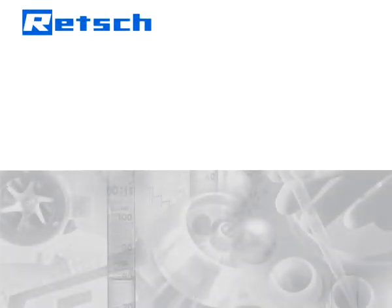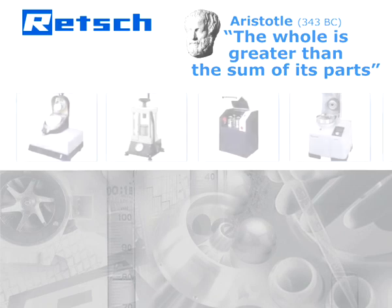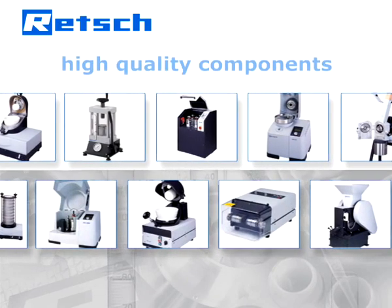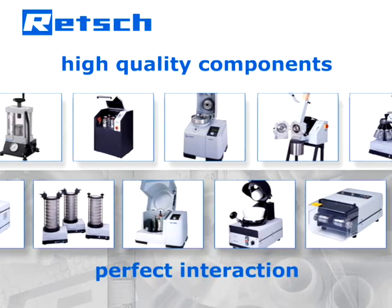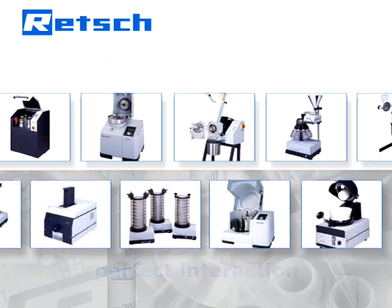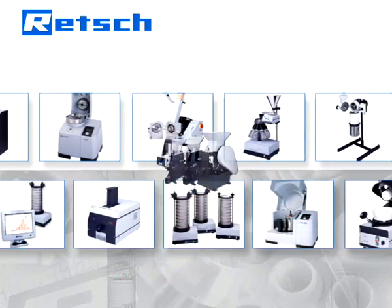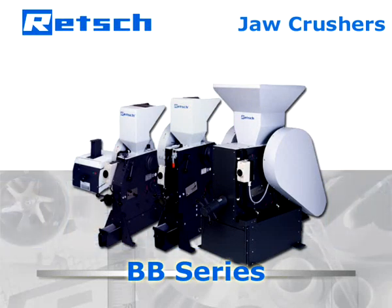Retch's product philosophy is based on a quote by Aristotle: the whole is greater than the sum of its parts. Therefore, our R&D department does not simply choose high-quality components, but also pays full attention on the perfection of their interaction. It is this approach which determines Retch's products to be reliable and superior, and makes our jaw crushers ideal for coarse and initial size reduction of hard to brittle samples.